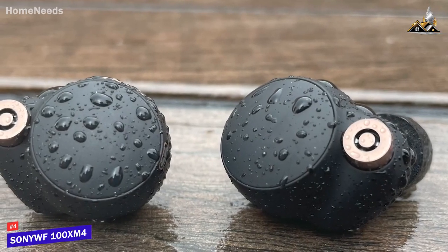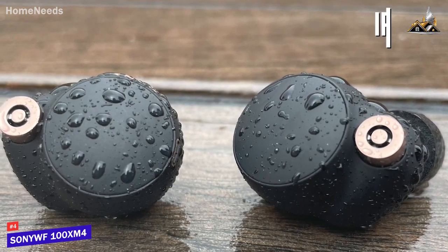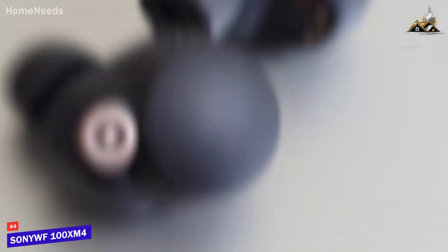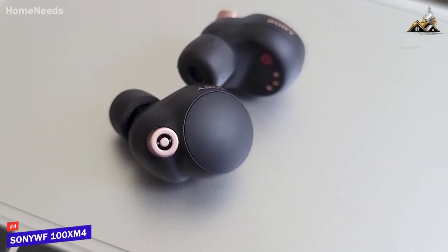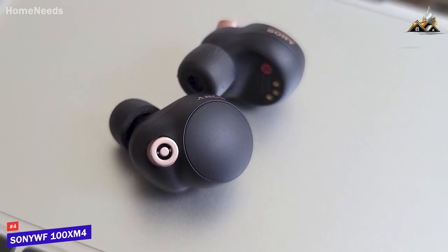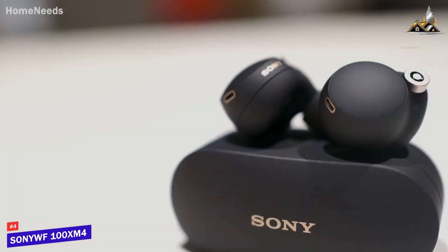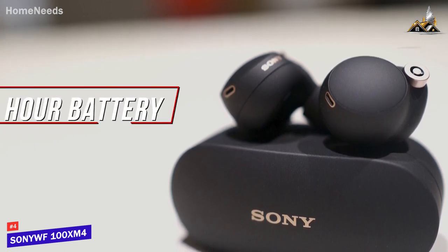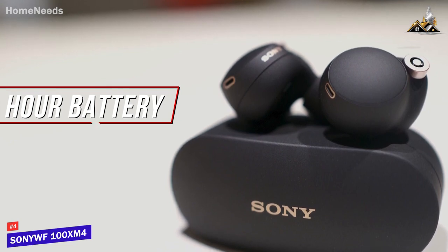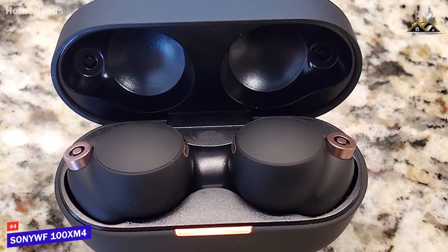They come with a sturdy plastic exterior that should withstand daily use over time, and a solid IPX4 water resistance rating to protect against splashes and dirt, so you can safely use them at the gym. They have a compact, lightweight design with improved polyurethane ear tips that provide a tighter, more stable fit to remain comfortable over extended listening sessions. The battery life is another standout feature, delivering up to 8 hours per charge with ANC enabled, which is longer than the Sennheiser Momentum True Wireless 3, and the carrying case holds an additional 16 hours of playback.